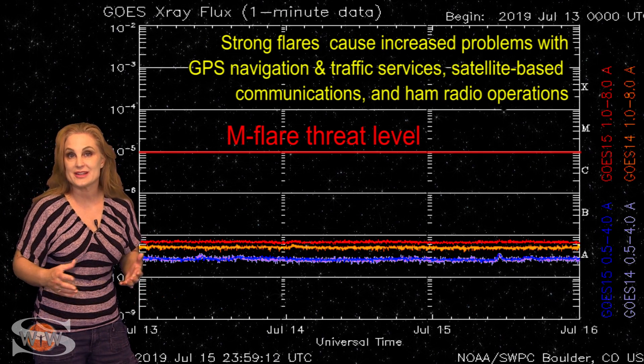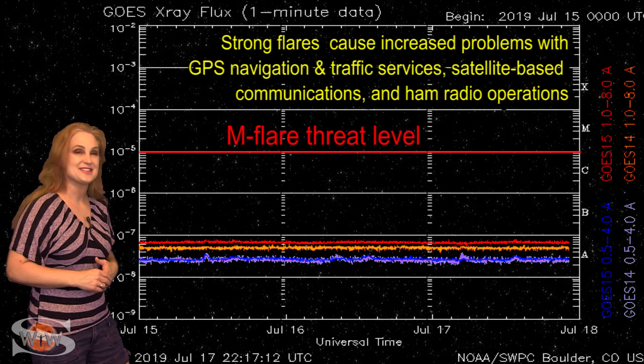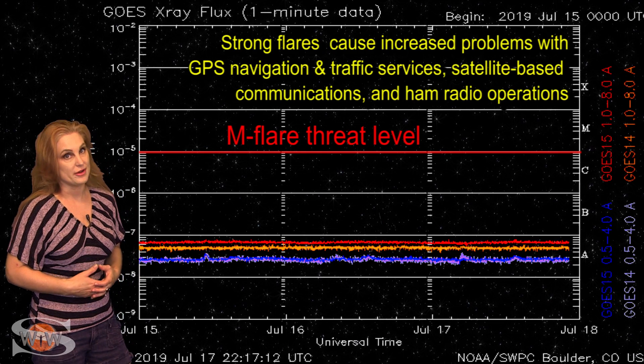Even though the Aurora photographers might be excited about this, it looks like amateur radio operators and emergency responders really aren't all that excited, because the solar flux is going to continue to stay flat-lined easily over the next week and possibly two weeks before we get a reprieve.